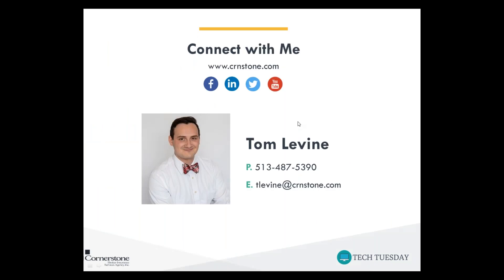Don't hesitate to reach out to me directly if you don't feel like asking a question during the presentation. My email address is tlevine@crnstone.com — I'll be showing the slide again at the end, so don't feel like you have to write it down now. You can also reach out to me directly over the phone at 513-487-5390.